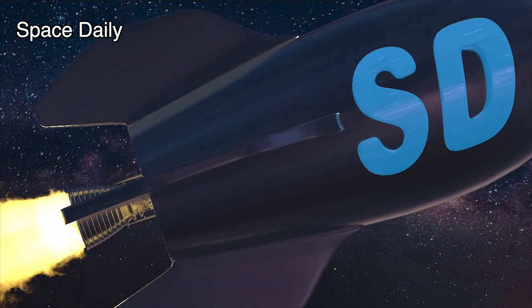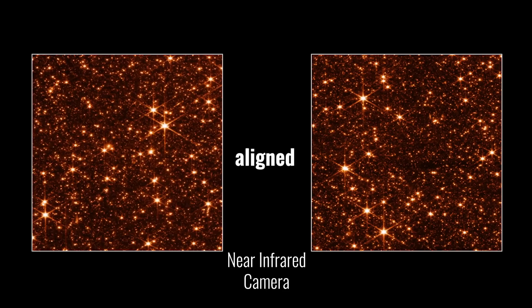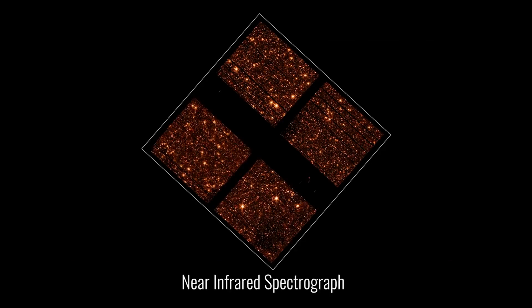Hello, you're on the Space Daily News channel. Alignment of NASA's James Webb Space Telescope is now complete. After full review, the observatory has been confirmed to be capable of capturing crisp, well-focused images with each of its four powerful onboard science instruments.